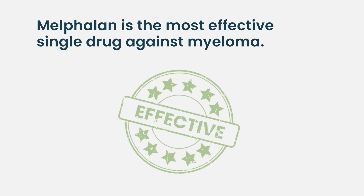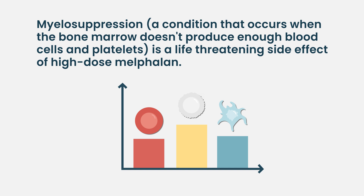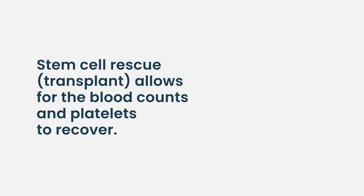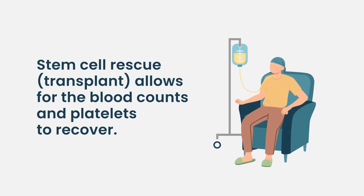The term 'transplant' is kind of a misnomer. What we're really trying to do is give high doses of melphalan, because melphalan is one of the most effective drugs against myeloma. But as a consequence of giving high-dose melphalan, patients develop myelosuppression — their blood counts can go very low and stay there because the stem cells get killed and damaged. Collecting stem cells and giving them back is a way of countering that effect.